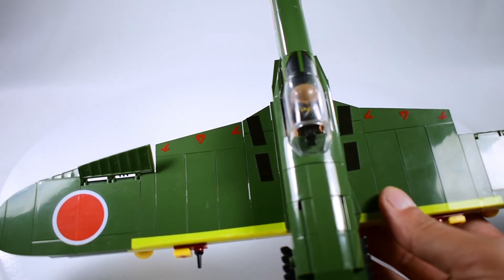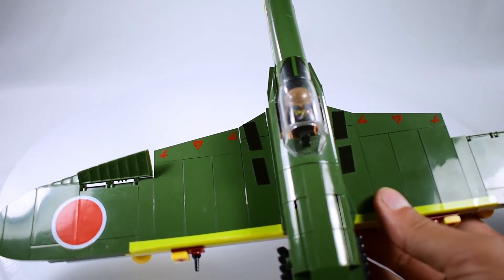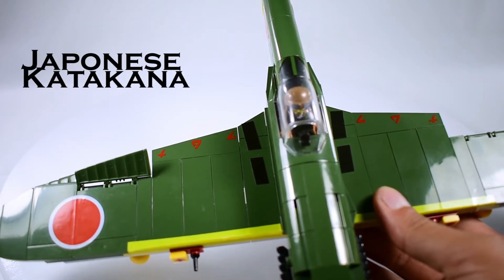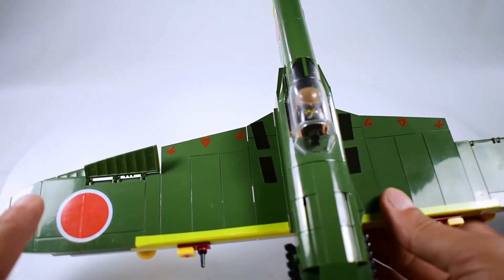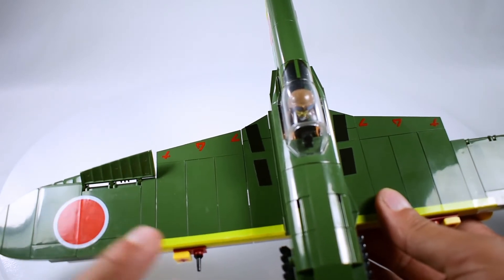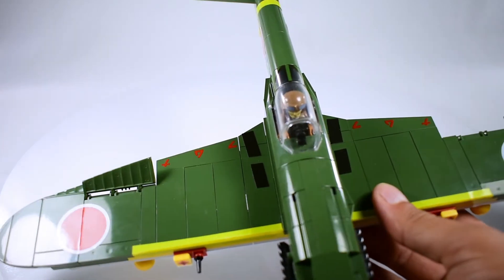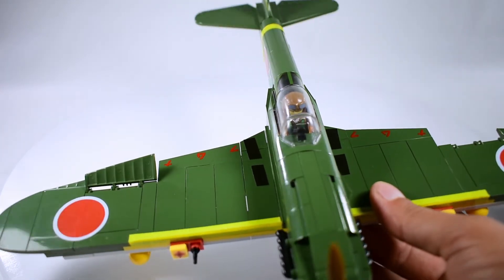On the flaps we have some markings written in katakana style — I don't know the translation. We also have the Japanese roundels on both sides of the wing, and four black stickers that add more detail to the wings.